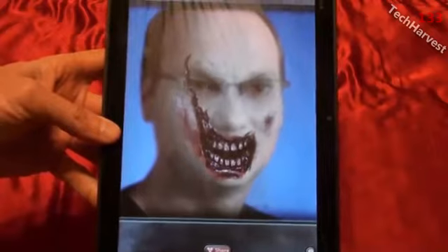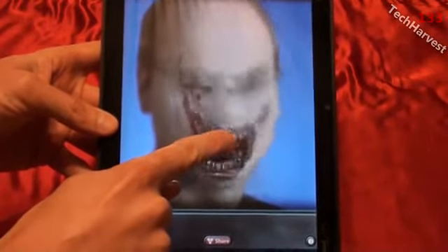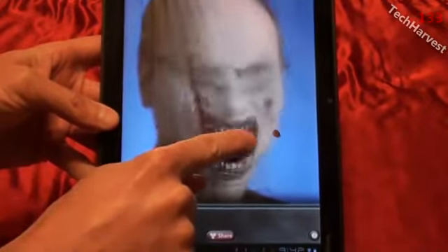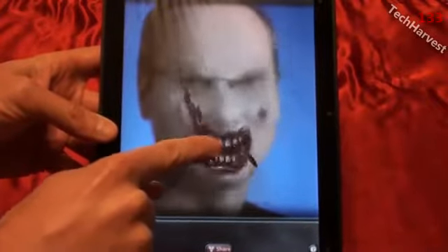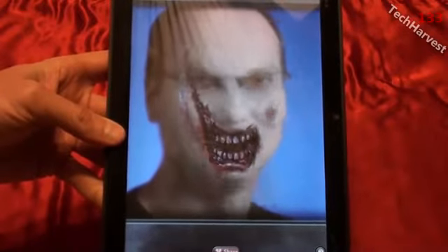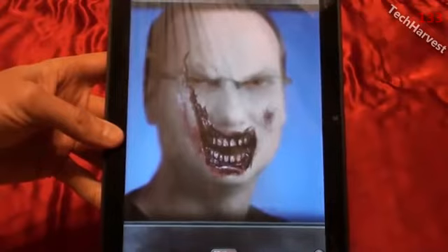Now you can actually feed the zombie if you want — just give him your finger. He'll start chowing down. It's kind of bloody, too. Look at that. He just goes to town. He's hungry. He doesn't care if he eats brains or fingers or anything. He's just eating away.